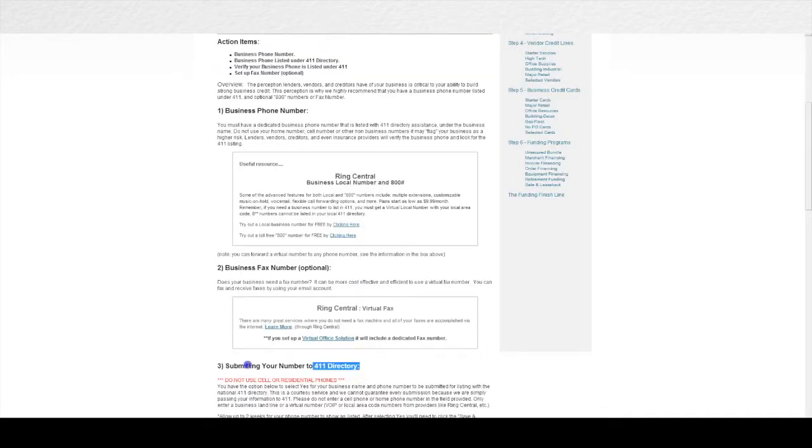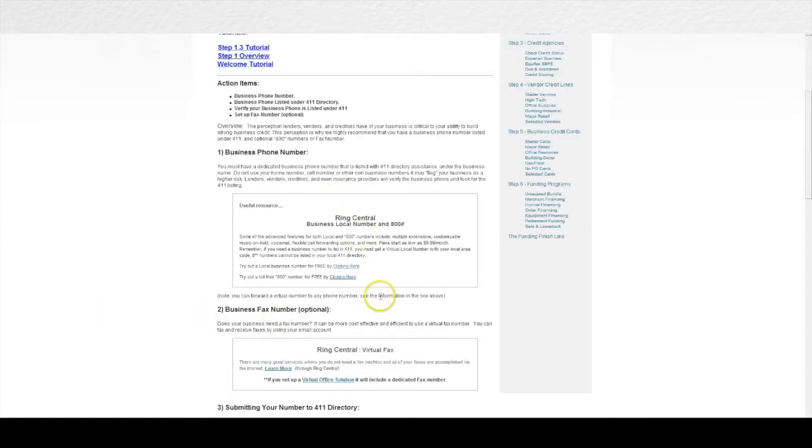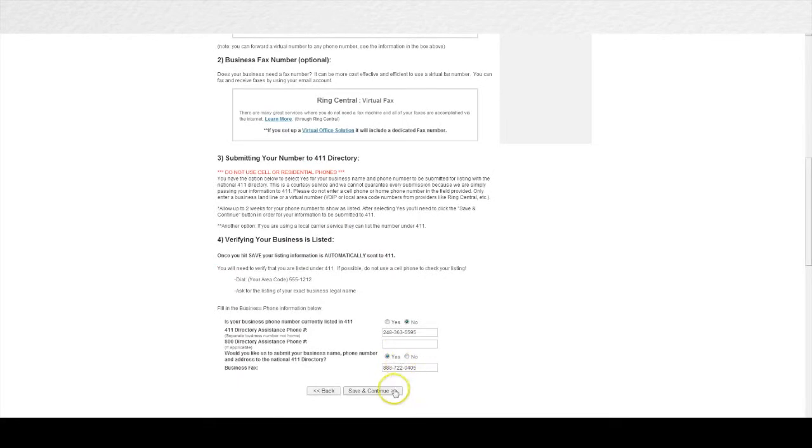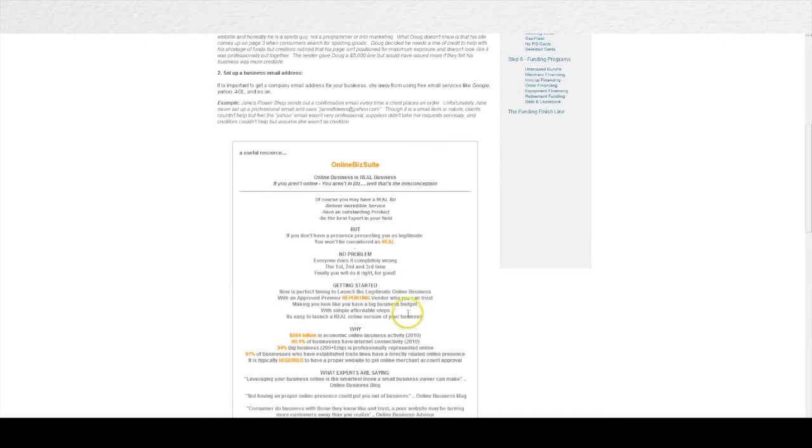Some features are included free as part of your enrollment to the Finance Suite. For example, if you're not listed with 411, we'll do that for you at absolutely no additional cost. Some services like setting up a phone number might have a small cost involved. Our business has approached the top companies in their fields and negotiated a price for you that you would never be able to get on your own. This way, right through the system, you have access to everything you need to make sure your business is set up credibly to meet lending standards, including exclusive services you won't find anywhere else.